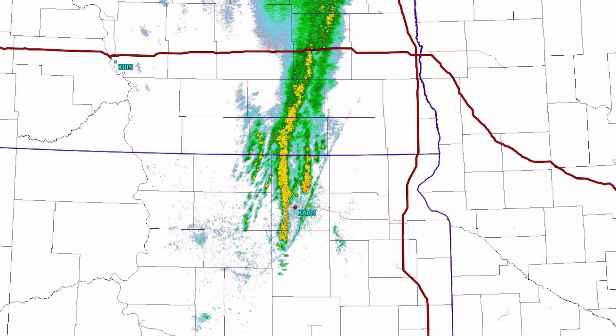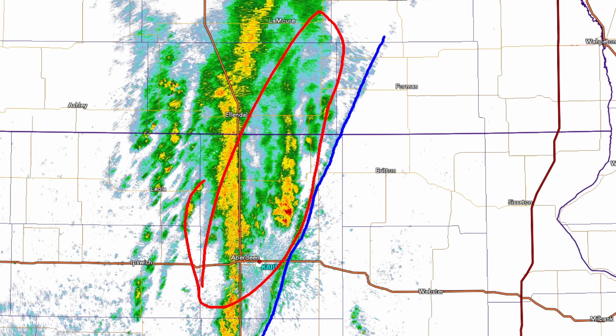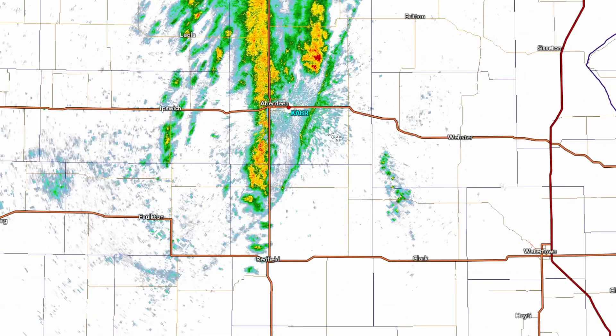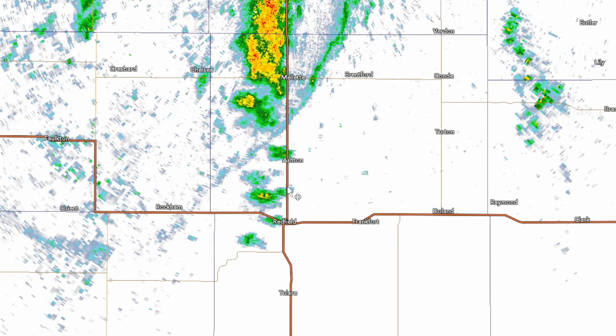Here's a quick look at the Aberdeen radar. You can see the outflow boundary right there — these are certainly outflow dominant. Not really looking at any severe risks, and I don't see any warnings associated with this either. But they probably are getting some gusty winds right now at Aberdeen, down U.S. Highway all the way to Redfield.